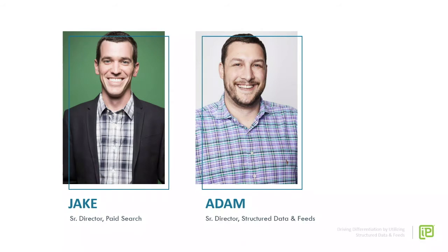My name is Adam Riddell and I oversee our structured data and feeds team. And I'm Jake Hughes, senior director of paid search.